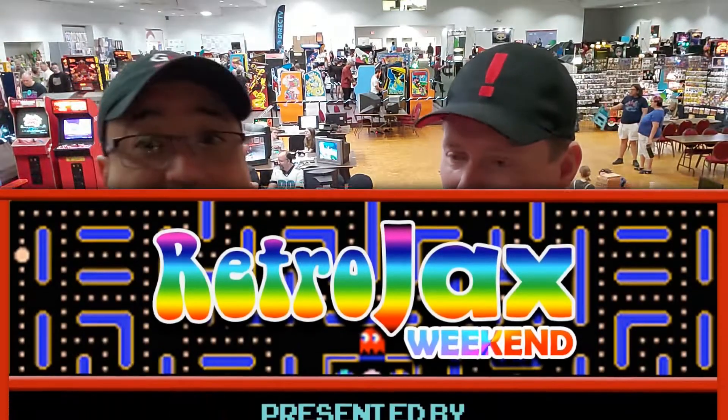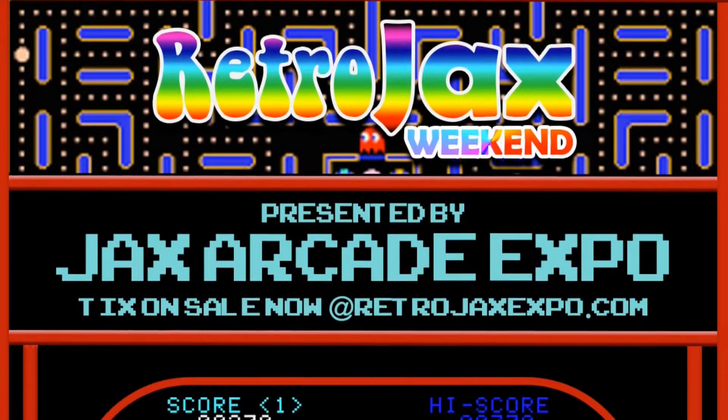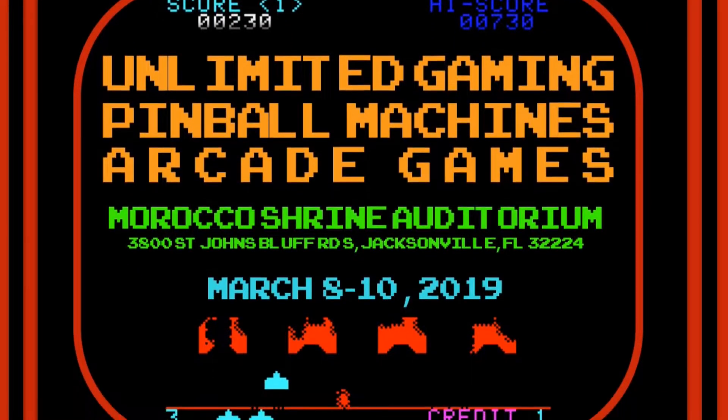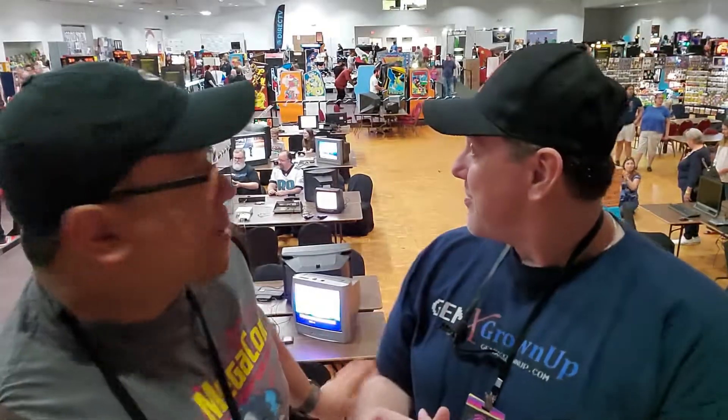We are at the Retro Jax Convention in Jacksonville, Florida. This is the beginning of March 2019. This is the first year they have done this combined thing. Several years ago they had just arcade, and it was a college in town — kind of small, super cramped. They had a lot of machines and stuff, but here, my God, they've got room that's spread out. You can fit double the number of people in here and still be comfortable.